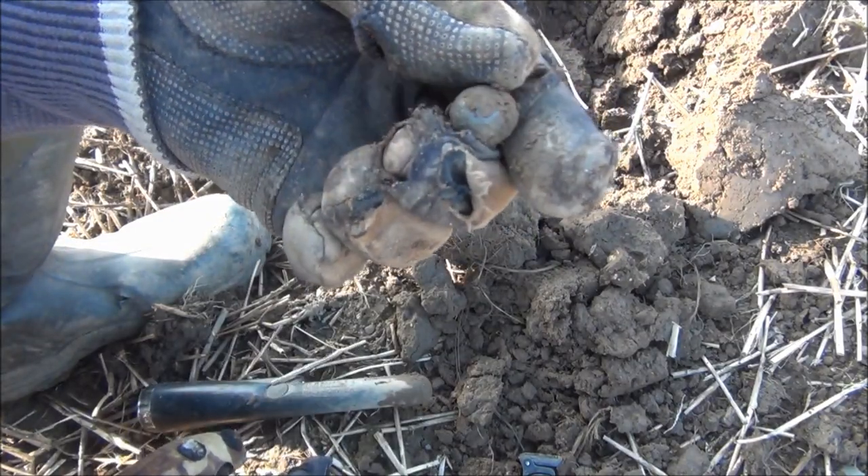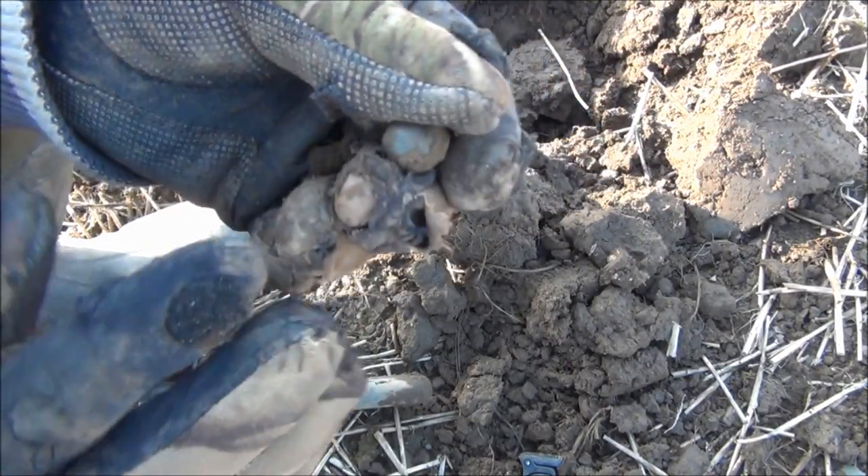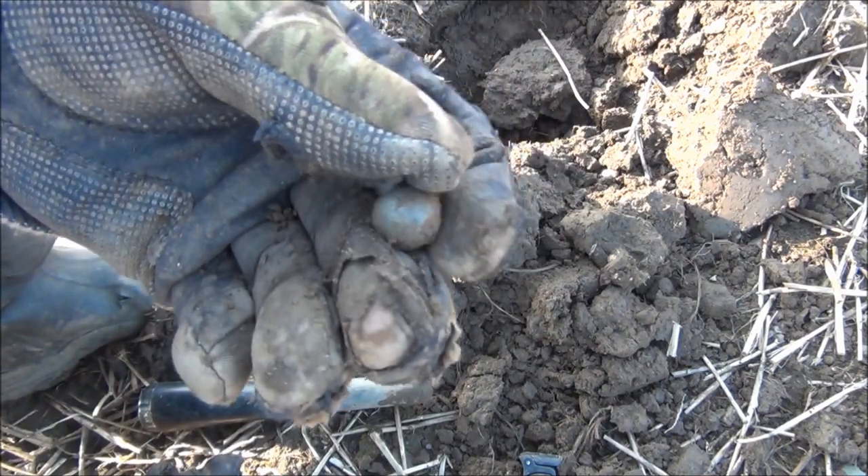There's another musket ball. Almost looks polished, that one. Very shiny.